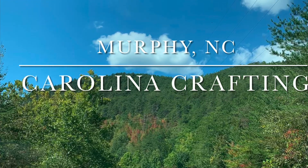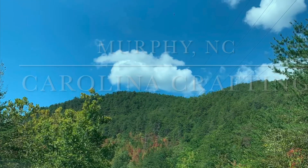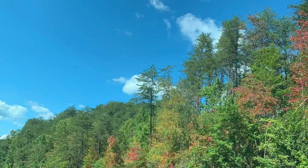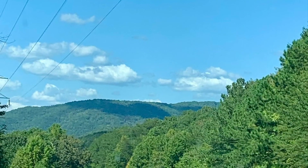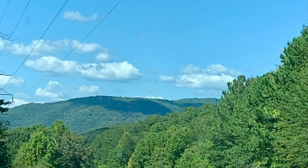Hey everyone and happy fall y'all. Let's take a little drive up to Murphy, North Carolina. It's located in Cherokee County, which is North Carolina's westernmost county, located in the southern tip of the Great Smoky Mountains. It's bordered by the states of Tennessee and Georgia.